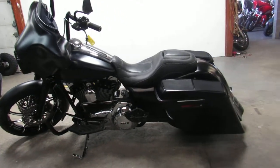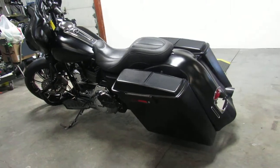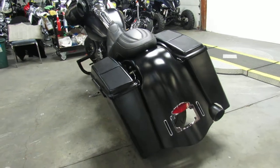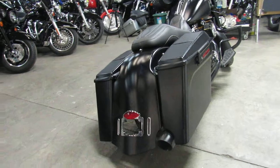Hey guys, it's ApprovalPowerSports.com here doing a video on another Street Glide. We have over 85 to choose from. This one here is a 2013 that comes really nicely equipped — it's the custom big wheeled bagger with all the extras.